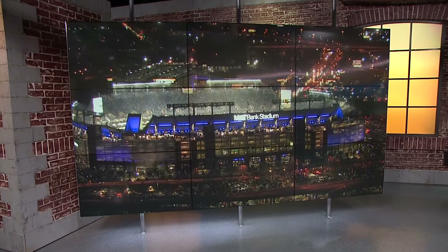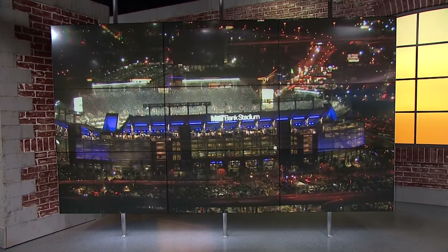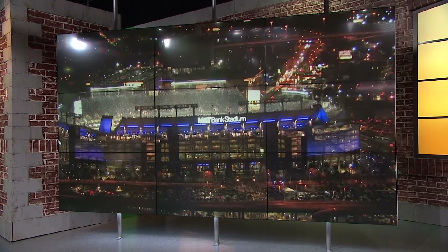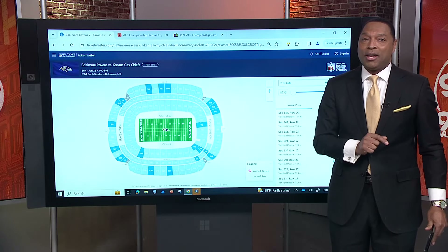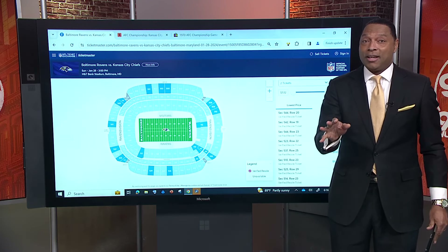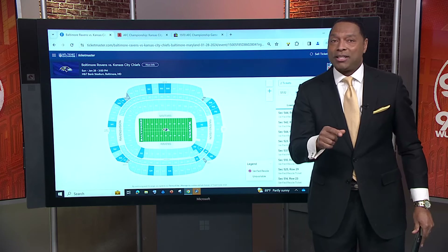At M&T Bank Stadium. Now remember, this is the first time the Ravens will host an AFC title game in Baltimore since 1971, so there's a lot of excitement here. The Ravens say tickets available to those who aren't season ticket holders go on sale starting at 10 a.m. But since there aren't a lot of these tickets, they're going to sell very quickly, so we want to take a look at the chances of getting tickets elsewhere.